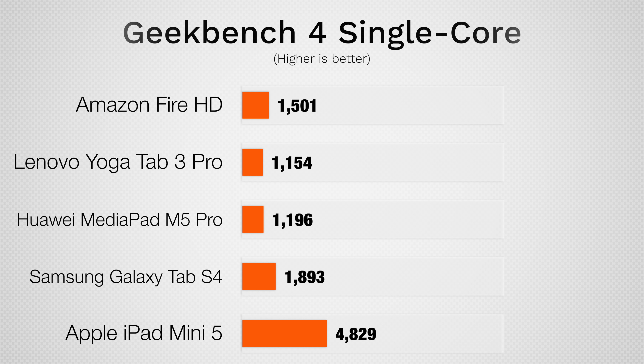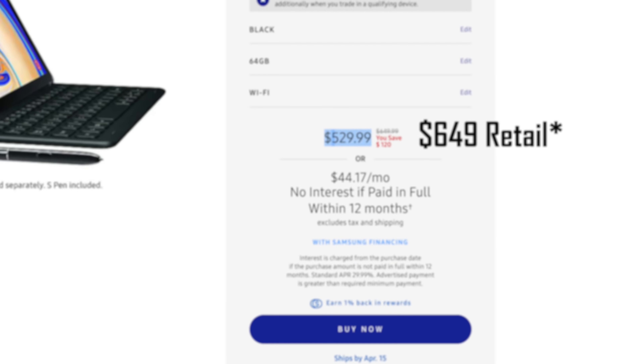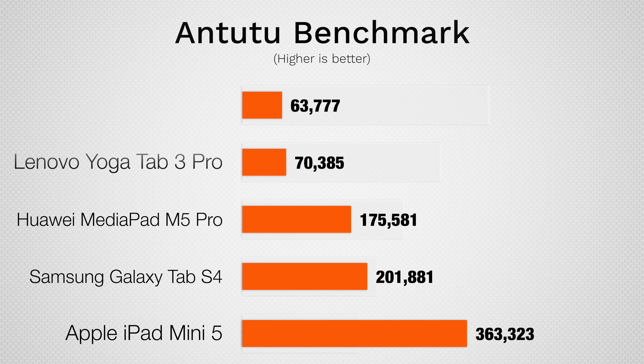In Geekbench 4's single-core test, the iPad Mini 5 basically triples the scores of the Android tablets, and it's the same story for the multi-core test, tripling most of the scores and almost doubling the score of the Samsung Galaxy Tab S4, which retailed at $780 but has quickly gone down to $530 — still more expensive than the iPad Mini 5.